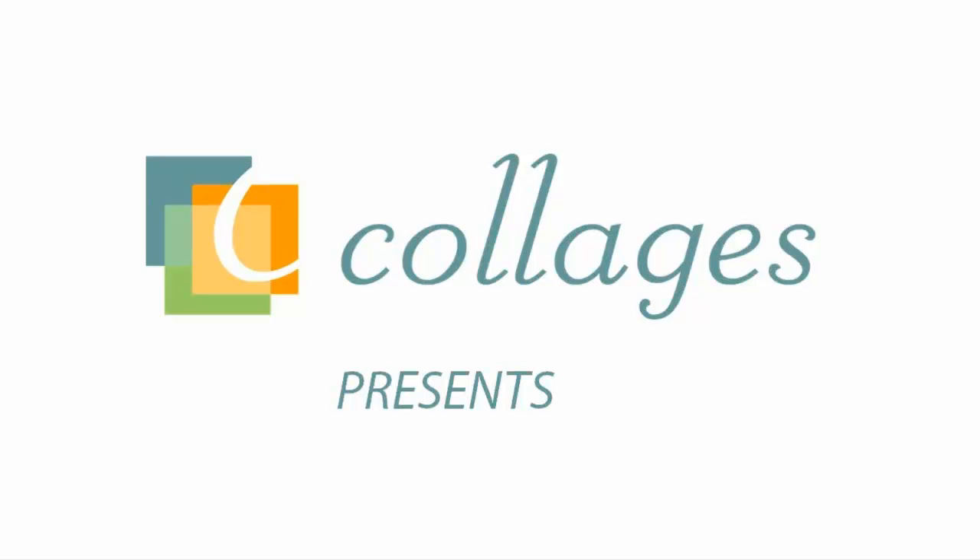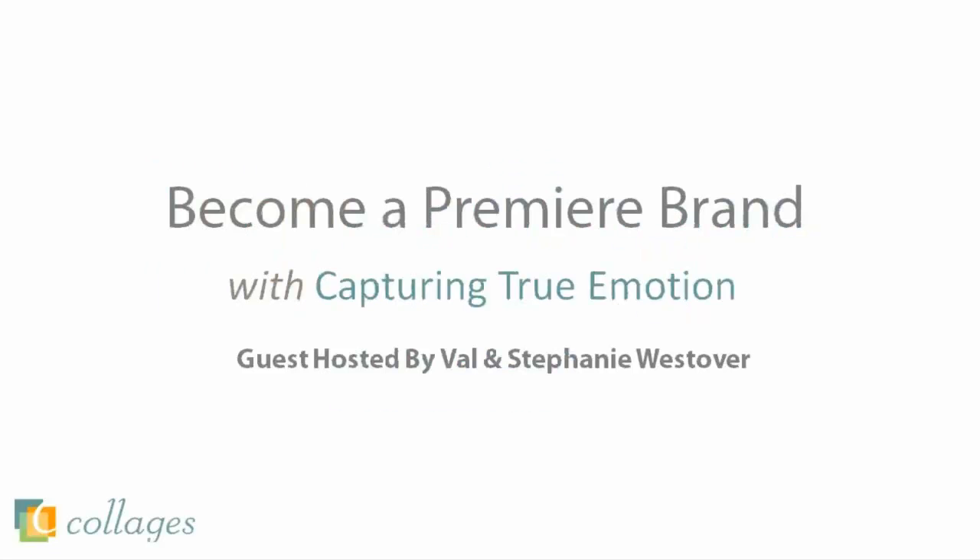I hope everyone's having a great day. I want to thank every one of you for taking the time out of your day to attend today's webinar, which is about becoming a premier brand. My name is Kevin Casey, and I am the Customer Experience Manager here at Collages. I'll be hosting today's webinar along with very special guests Val and Stephanie Westover.